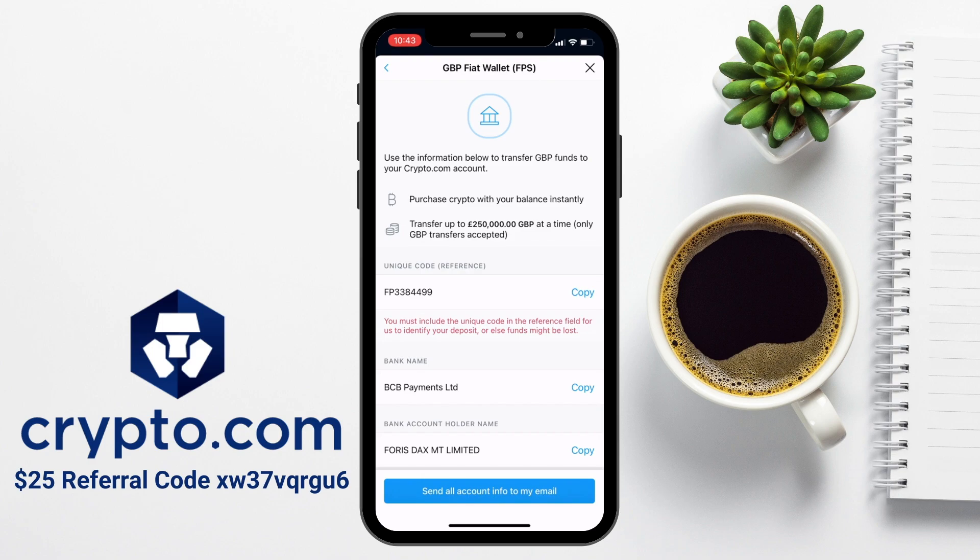If it is the first time you're transferring, I'd recommend sending smaller amounts first, just to make sure that you've got it all correct. With GBP and faster payments, this is free anyway, so there's no harm in sending a trial amount first as it won't cost you anything.